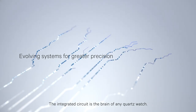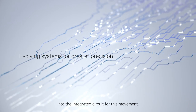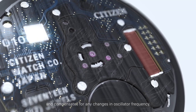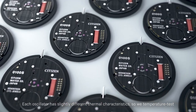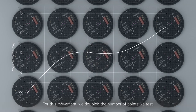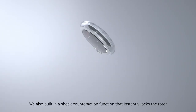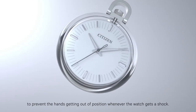The integrated circuit is the brain of any quartz watch. We put all our precision-related know-how into the integrated circuit for this movement. The movement is equipped with a temperature correction function that monitors the temperature once every minute and compensates for any changes in oscillator frequency. Each oscillator has slightly different thermal characteristics, so we temperature test each movement and preset the correction system with realistic approximate values. For this movement, we doubled the number of points we test, so we can now adjust for even the smallest deviations. We also built in a shock counteraction function that instantly locks the rotor to prevent the hands getting out of position whenever the watch receives a shock.